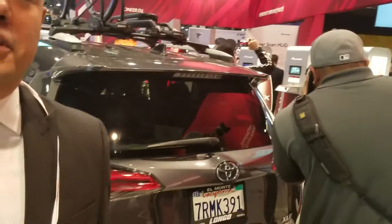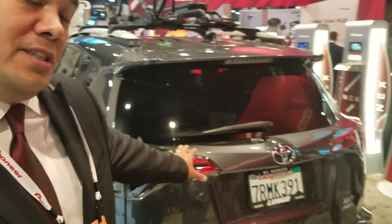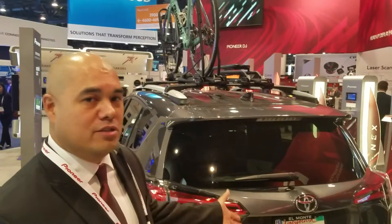Continuing on, we've got the technology for today's vehicle. Behind us here is a 2016 Toyota RAV4. This is one of the hottest selling vehicles — the compact SUV segment is one of the best selling in the United States today. And here's a vehicle that didn't come with Apple CarPlay and Android Auto because Toyota's not equipping their vehicles with that.